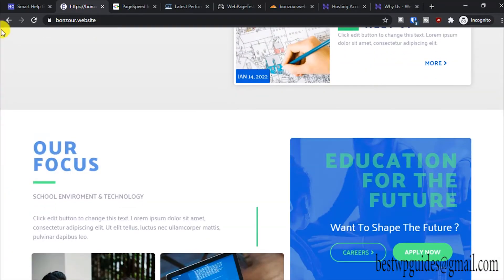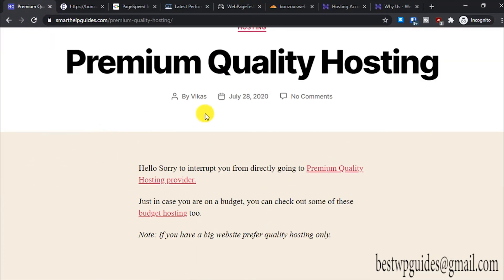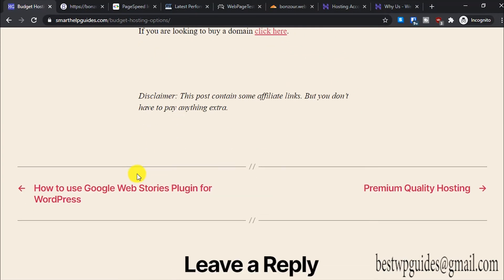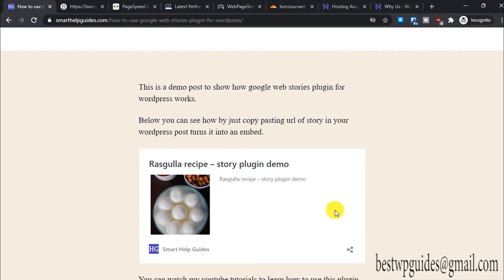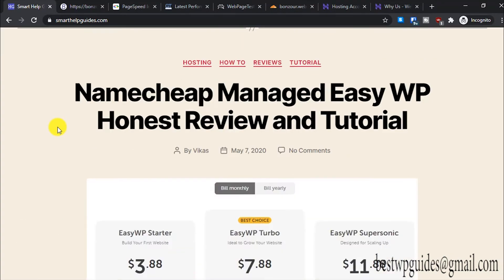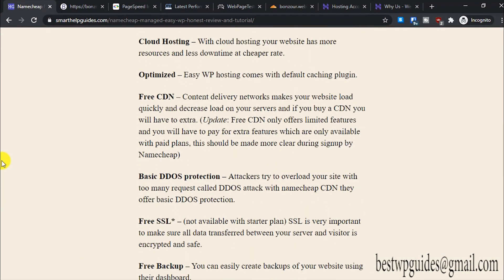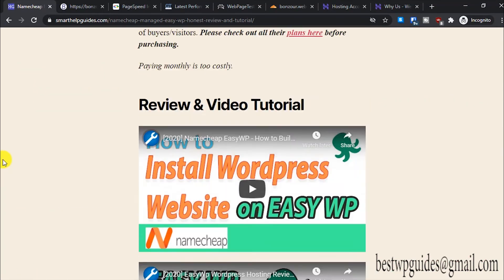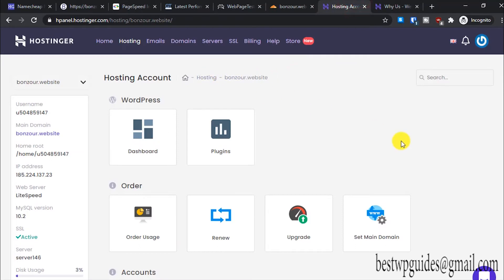Similarly, for this other website I'll show you by reloading it. These are quite small posts without any images, so they load very fast. Even other posts which have some images load quickly — this story post contains some images and you can see the loading time is quite fast, with no lag and everything loading smoothly. Both websites are hosted on the cheapest plan, so that's awesome.